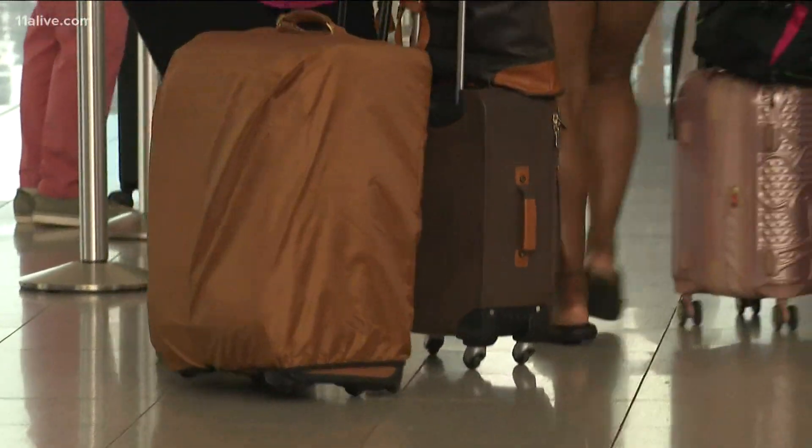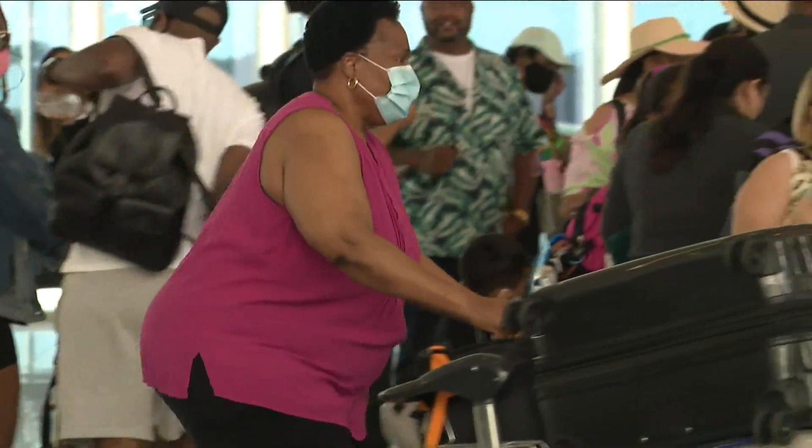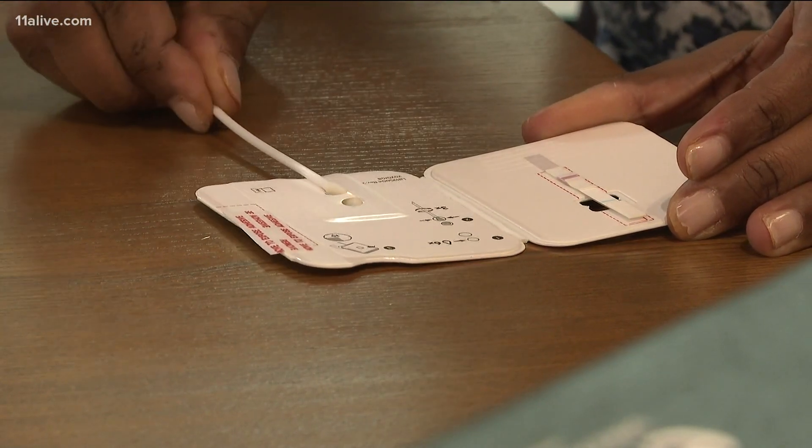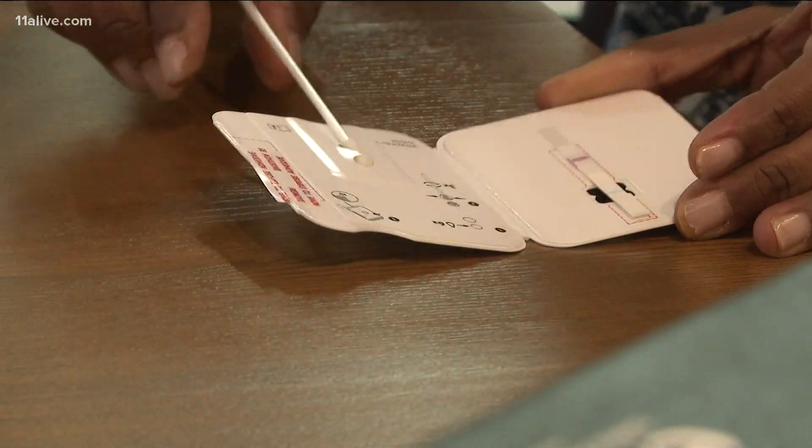E-Med designed an at-home antigen test so travelers can get their results almost immediately. The Atlanta-based company teamed up with Delta, also headquartered here, to have travelers take the test with them on their trips.